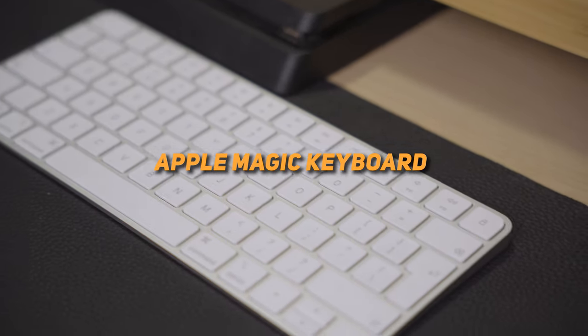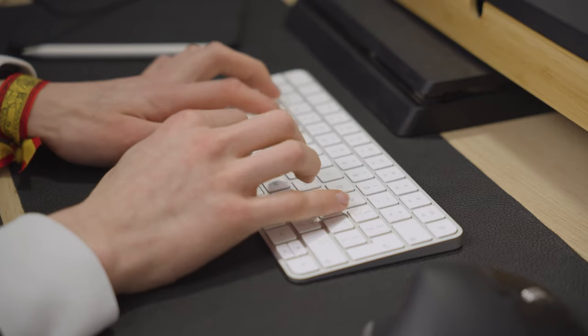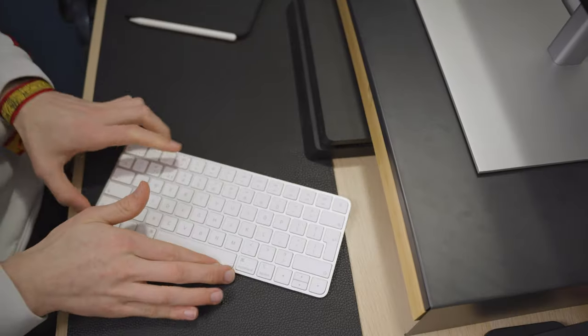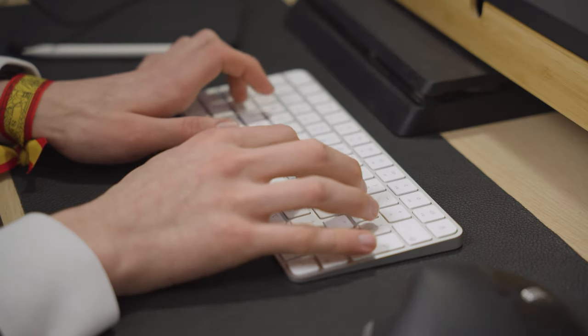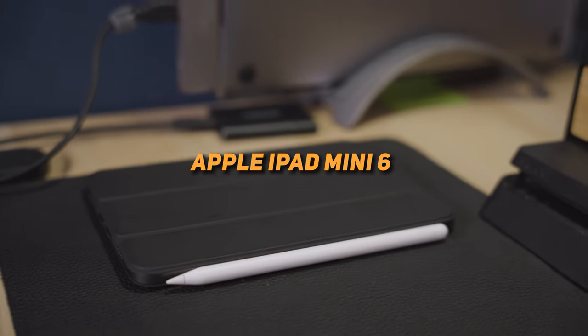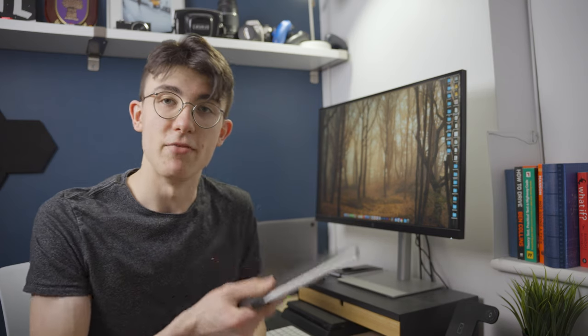We've got the Magic Keyboard here — it's a pretty nice keyboard, nice and slim, low profile, and it can fit underneath the monitor mount if I need to get it out of the way. And further along, I keep my iPad on the desk. This is the iPad Mini — I made a whole video about this which many of you really enjoyed. The iPad Mini is just great. I won't go into too much detail since I made a full video about it, but it lives on the desk as well.